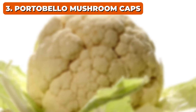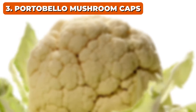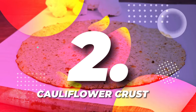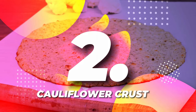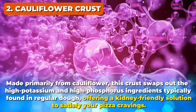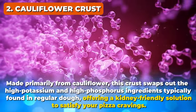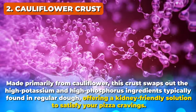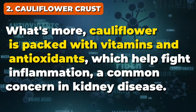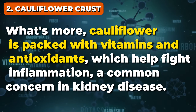Next up, an option that could revolutionize the way you see pizza and other traditionally bread-heavy dishes. At number 2, it's cauliflower crust — a remarkable bread alternative. Made primarily from cauliflower, this crust swaps out the high potassium and high phosphorus ingredients typically found in regular dough, offering a kidney-friendly solution to satisfy your pizza cravings. What's more, cauliflower is packed with vitamins and antioxidants which help fight inflammation, a common concern in kidney disease.